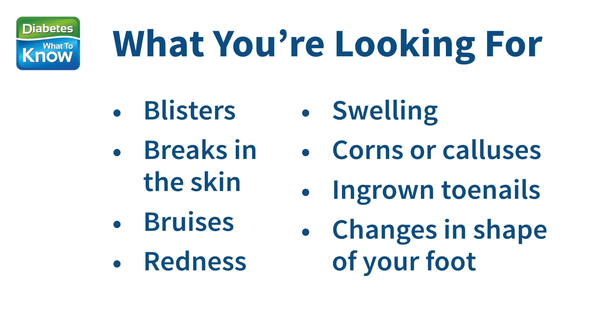You're looking for blisters, breaks in the skin, bruises, redness, swelling, corns or calluses, ingrown toenails, or changes in the shape of your foot. Run your hands lightly across your feet — is everything smooth the way it should be?